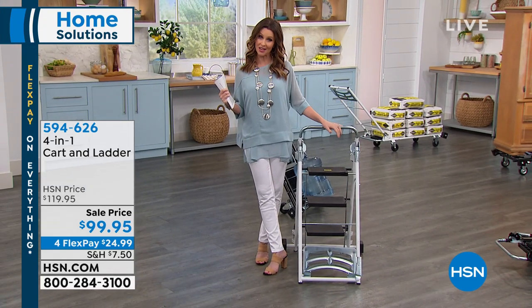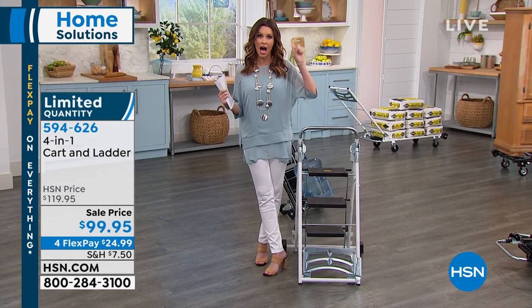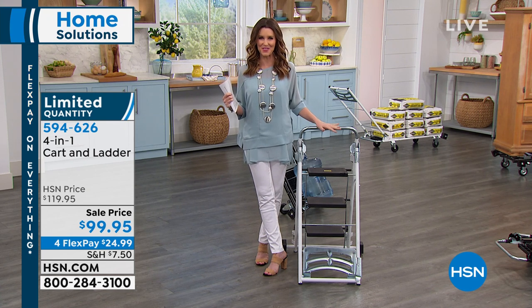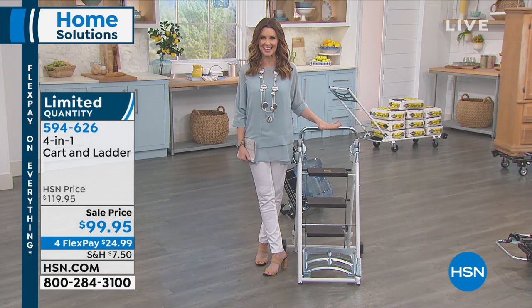I've got a stepladder that also turns into a trolley, a dolly, and a hand truck. This is your four-in-one, patent-pending design.